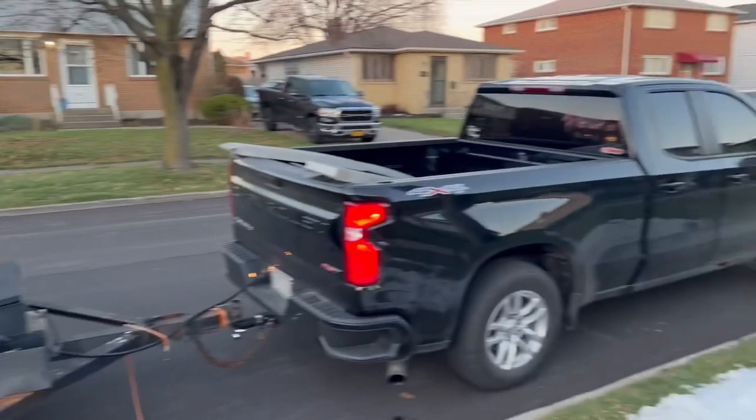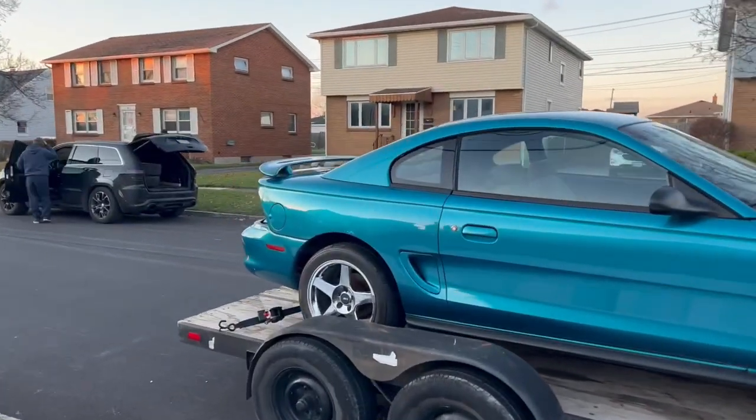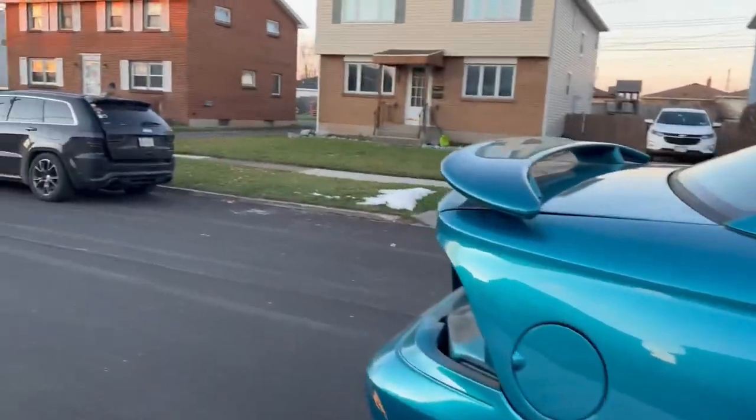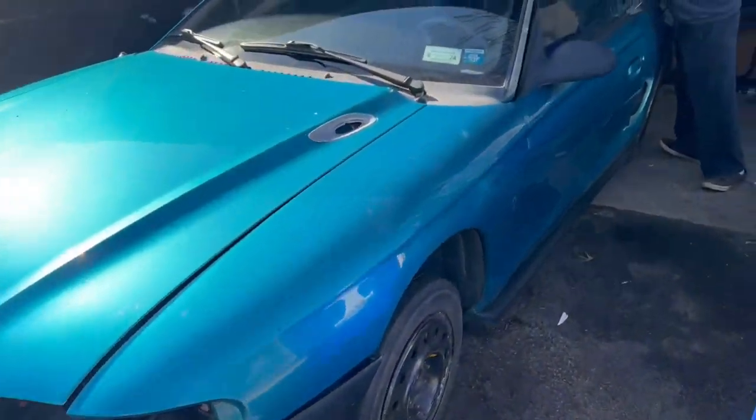Got her loaded up. It's like low 30s and windy, but we got her loaded up. She's on her way to Scotty Slides' house where the dissection begins. She's getting cannibalized, folks.